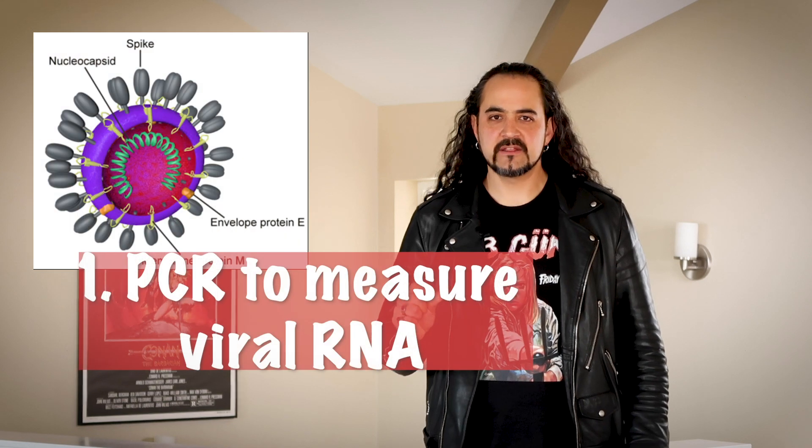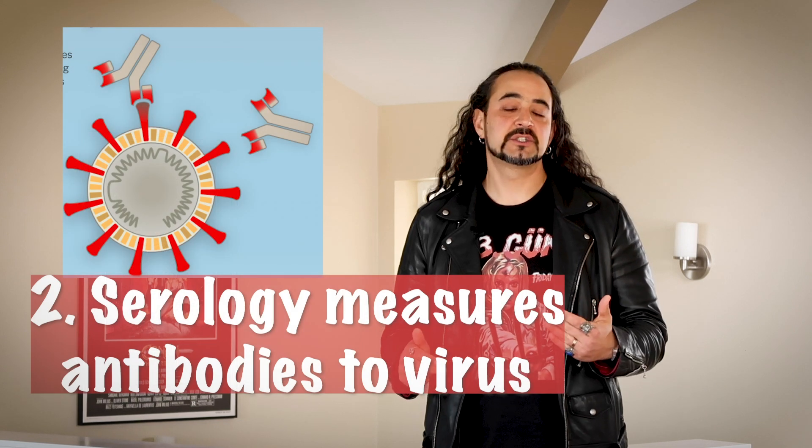Let's talk about testing. In summary, there are two types of tests that are important here. The test we're hearing about today measures the RNA of the virus in patients. There's also another test called serology, which tests whether or not you or anyone else has developed antibodies to this particular virus.